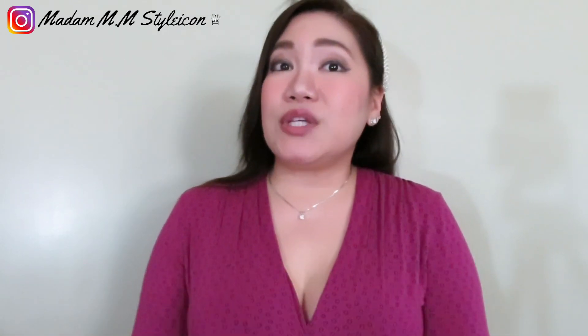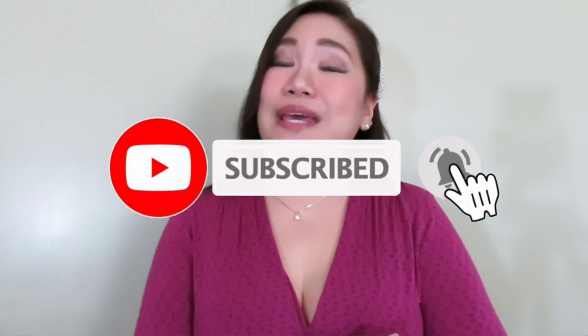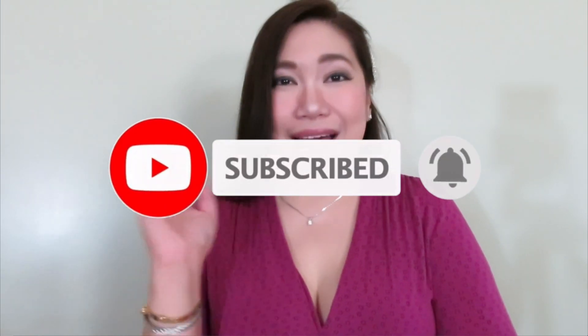That is all for today's video. If you have any questions, please leave them in the comment section below. If you liked this video, please give it a thumbs up. Subscribe to my channel and hit that notification bell. I'll see you next time — thank you guys for watching. Bye!